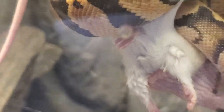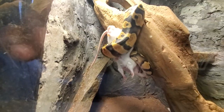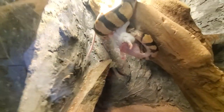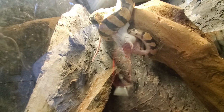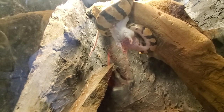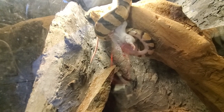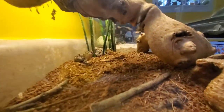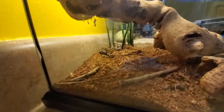This ball python has already started the process of eating this mouse. It hasn't even been like five minutes, but I guess all the life has been squeezed out because he is wrapping his head around it. He's got the mouse in his mouth eating it right now. The Cane Break just tried to readjust his jaws — let's see if he does it again.